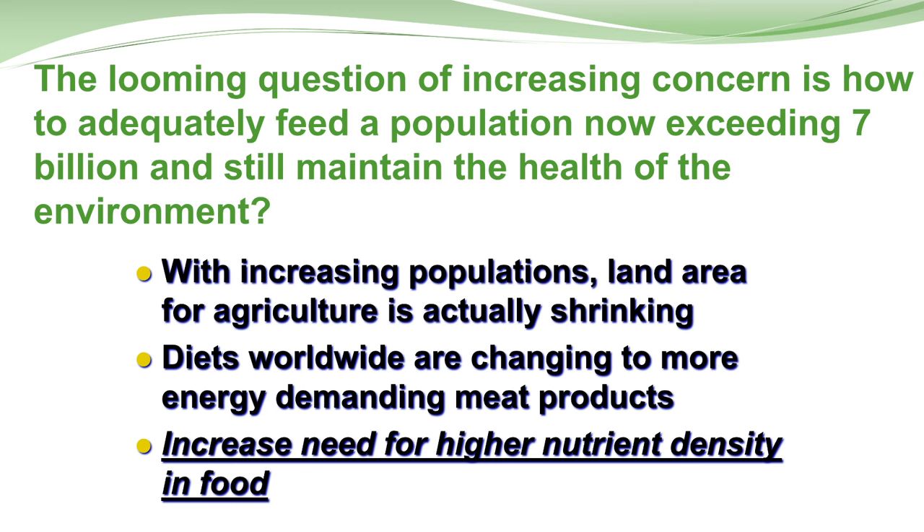There's an increasing need for food because of population growth and shrinking land. Diets are changing worldwide — people want to eat better food. In a lot of cases where they didn't have a source of meat, they want to become meat eaters. So there's a bigger demand for higher-value foods.